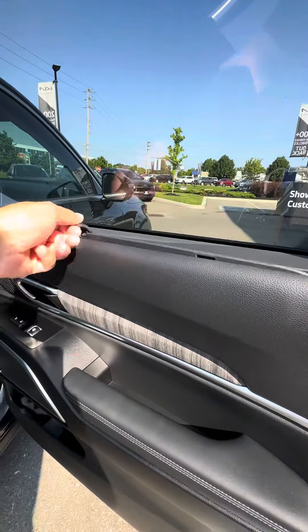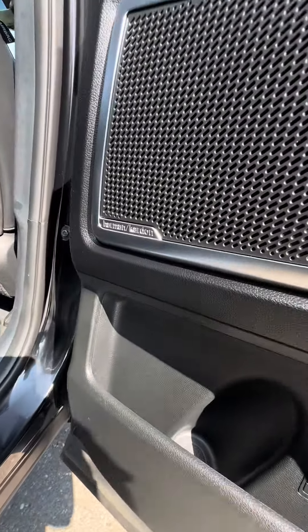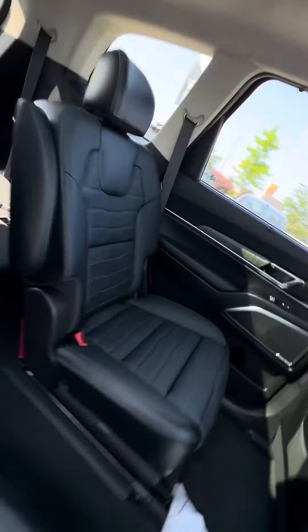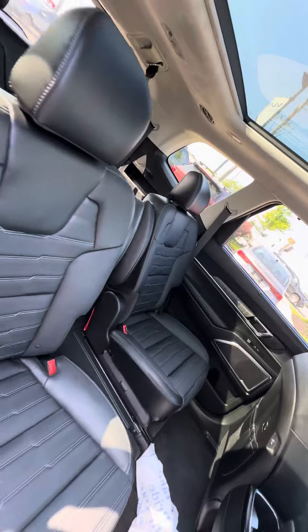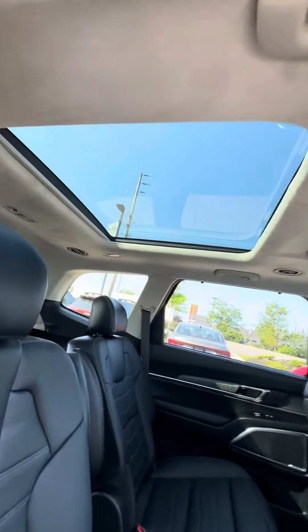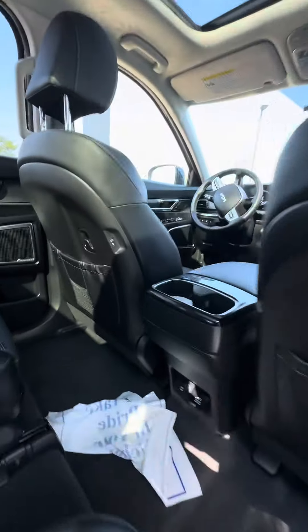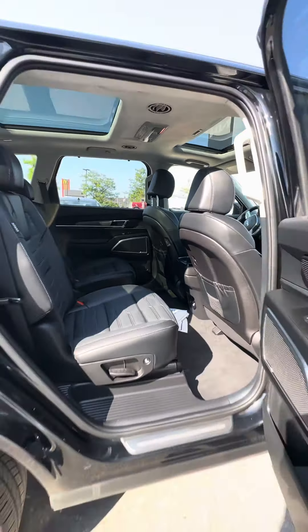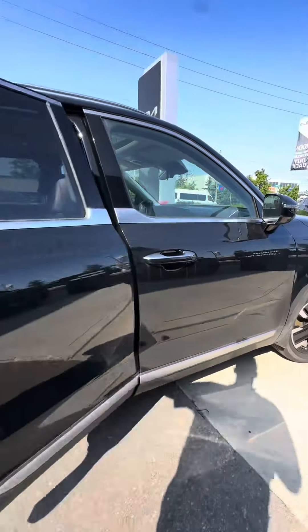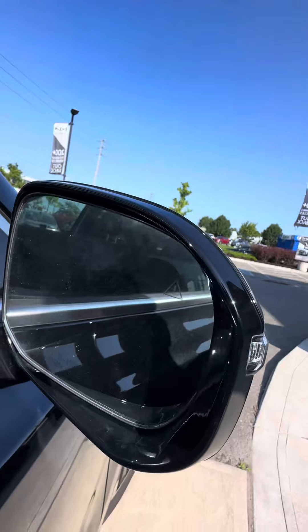Sun shades, heated and cooled seats, Harman Kardon sound system, beautiful captain's chairs. Double sunroof with the Alcantara suede headliner, USBs in the back as well. You've got turn indicator lights, 360 camera, and blind spot monitoring.